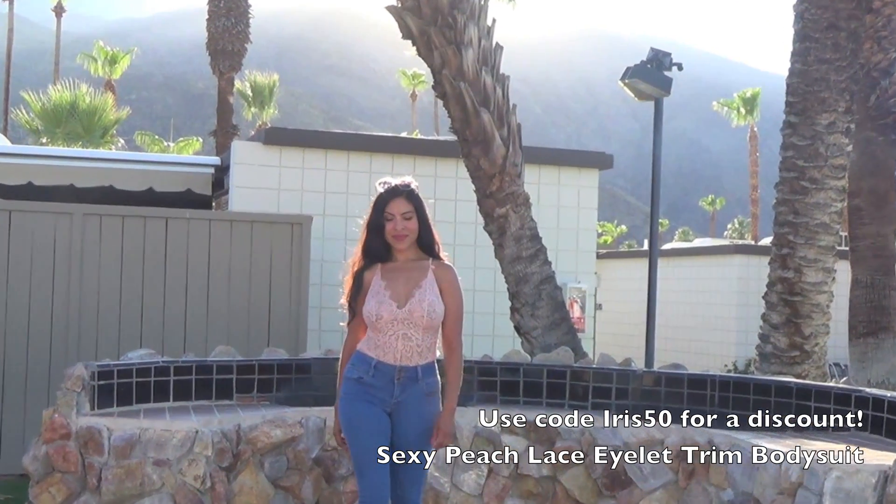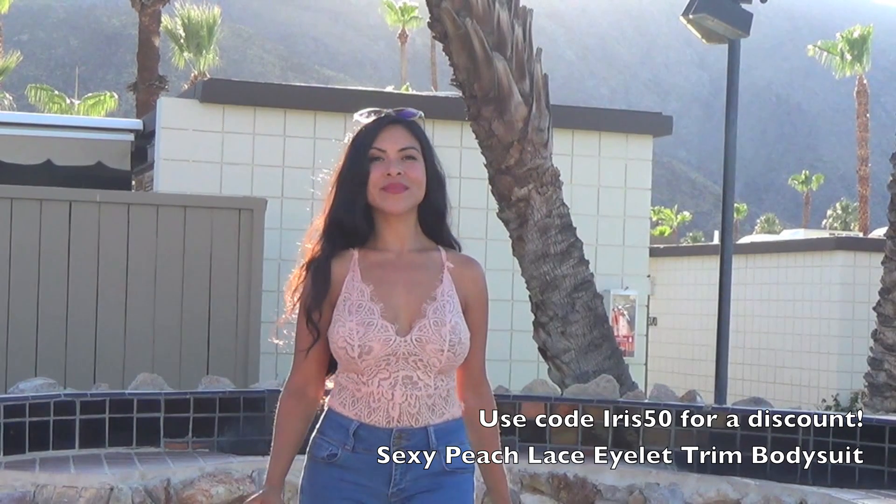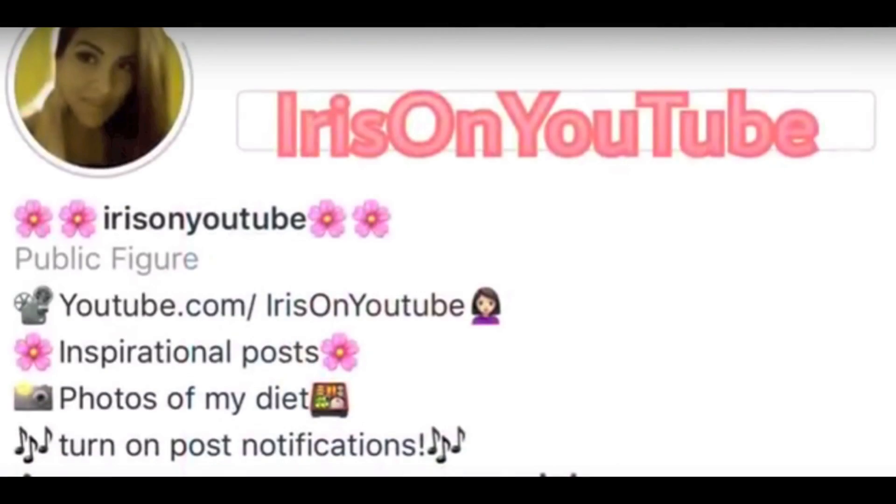I hope that you guys have been inspired to create your own summer pool party or cruise outfits. Don't forget to follow me on my Instagram, which is iris on YouTube, and I will post more pictures of these outfits there soon. Thank you so much for watching and I'll see you next time.